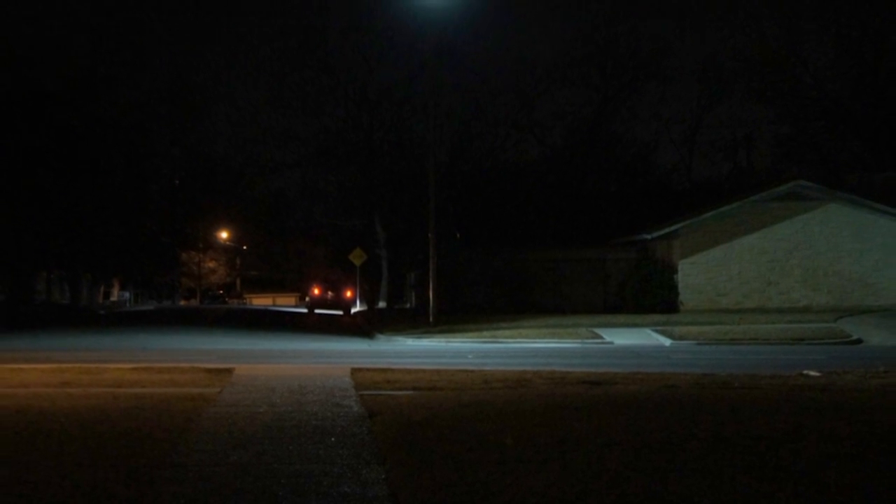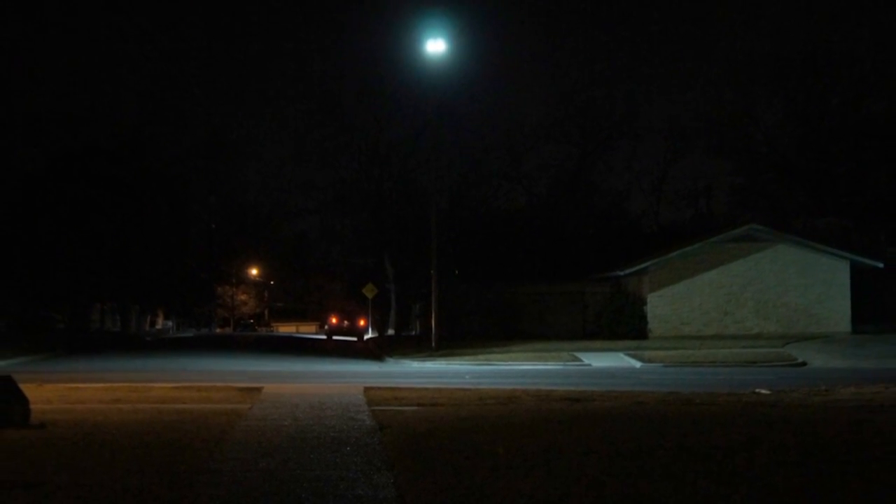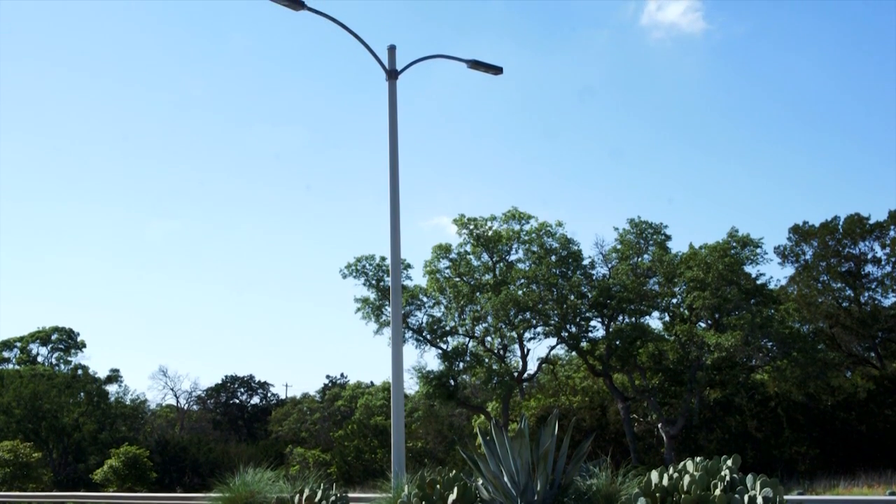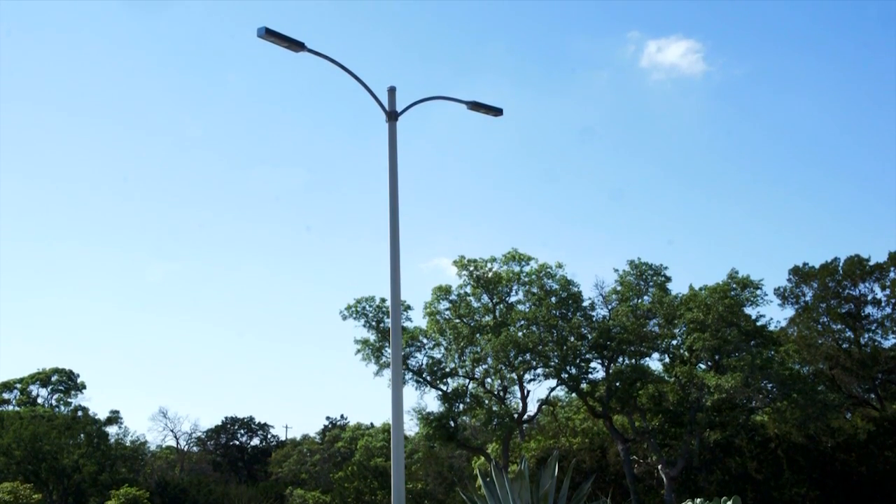Active LED streetlights have been deployed longer than most of our LED streetlight competitors without light loss or change in color temperature, performing well in extreme cold or heat.